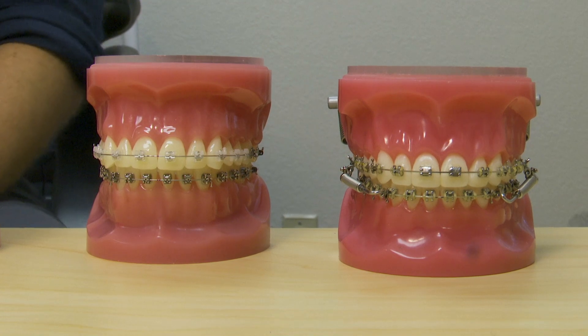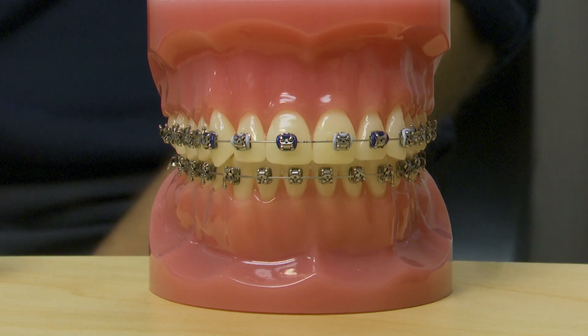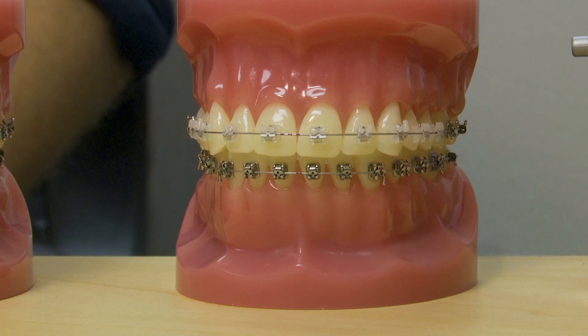Patients get the option of what type of braces they want, whether that be traditional silver brackets or ceramic brackets, which are clear brackets that blend in with the teeth. The wire itself is still metal, but the bracket is tooth colored and it's a lot more camouflage treatment.